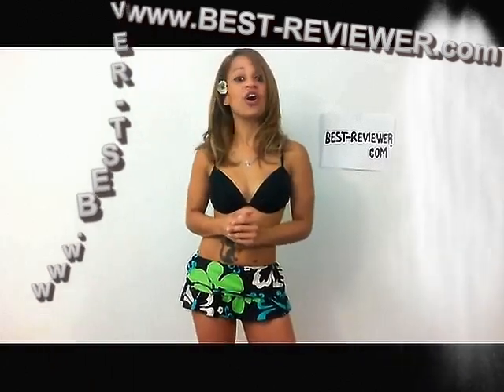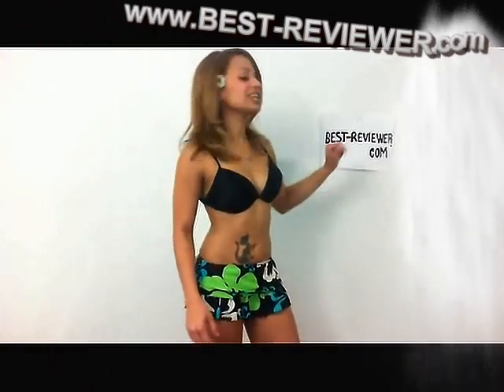You can browse the reviews in many, many ways and you will have lots of fun on this website. It's very entertaining, so go check it out! Best-Reviewer.com